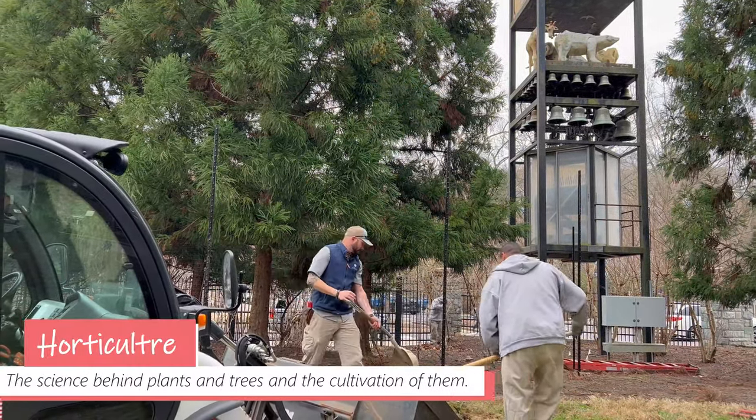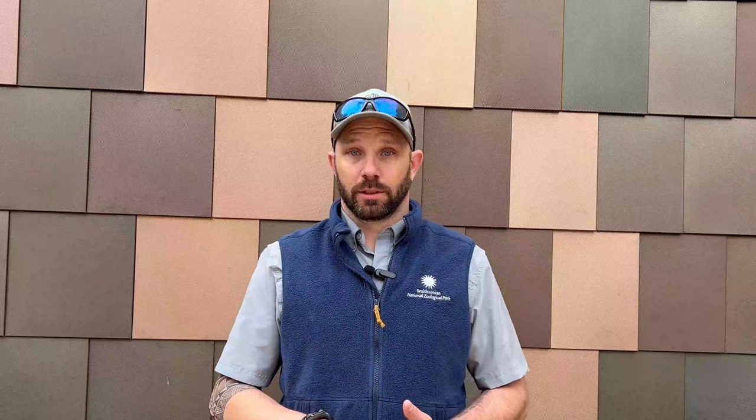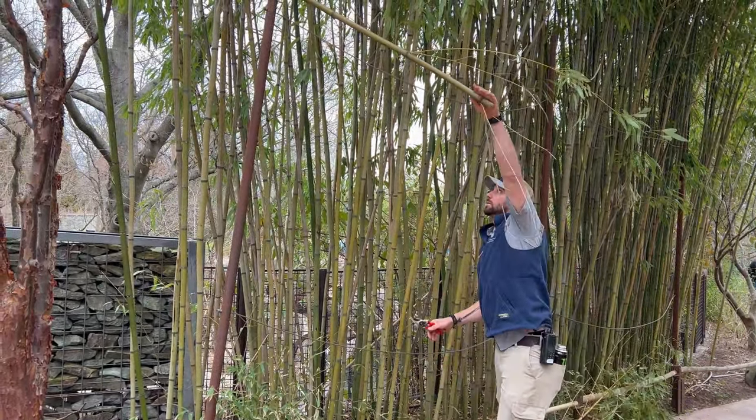My name is Craig Rudolph. I am the curator of horticulture here at the National Zoo. Horticulture is the science behind plants and trees and the cultivation of them. What that means is anything that has to do with the plants and trees I'm a part of. We take care of making sure that everything is healthy for visitor experience, but also for the animal experience.